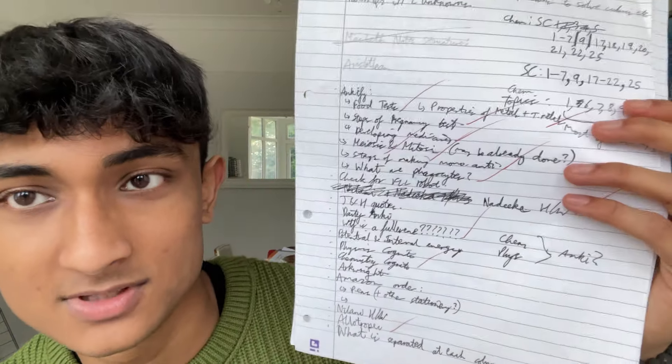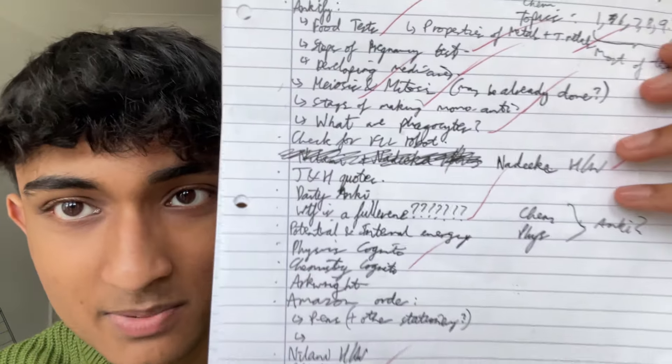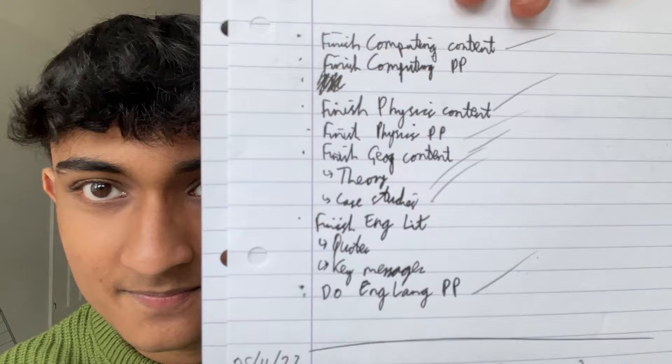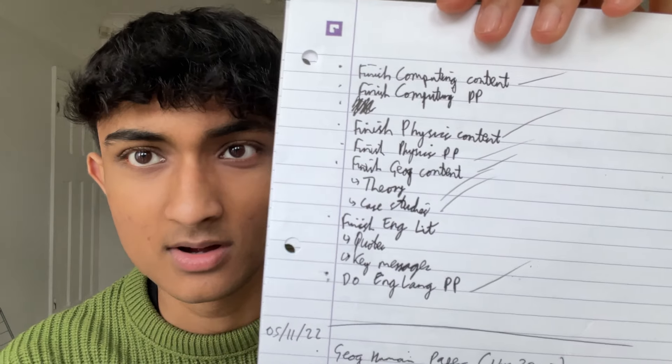I would suggest getting a revision planner, or simply what I did really close to my exams: take pieces of paper and just write massive to-do lists for certain days, or planning out what I'm going to do over the next four days. You could even do that for the whole two weeks — that would be really organised. It doesn't need to be pretty; I've just made a very simple list and ticked off what I've completed.